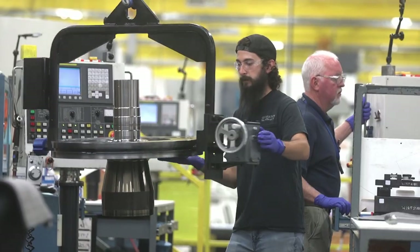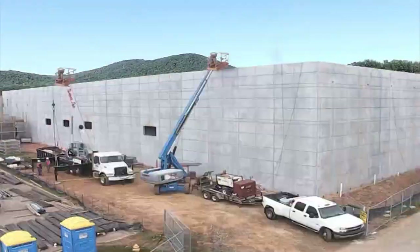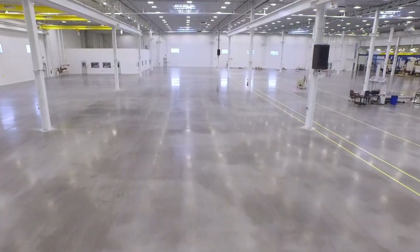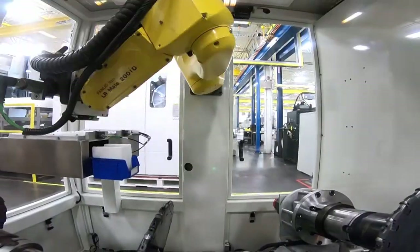As GE Aviation in West Jefferson continues to thrive in this fast-paced and ever-changing environment, we have also expanded with over $200 million of investment in size, machinery, technology, and most importantly, people.